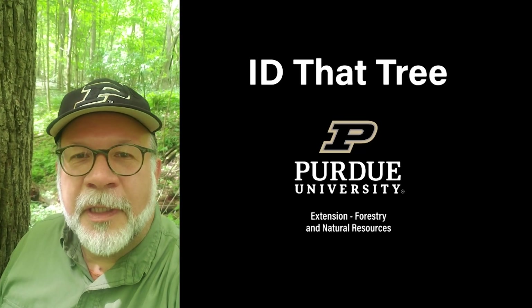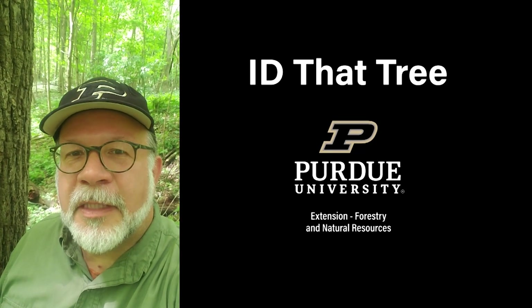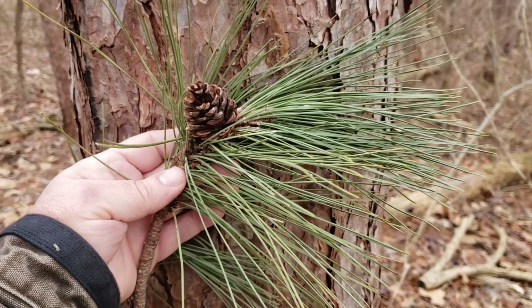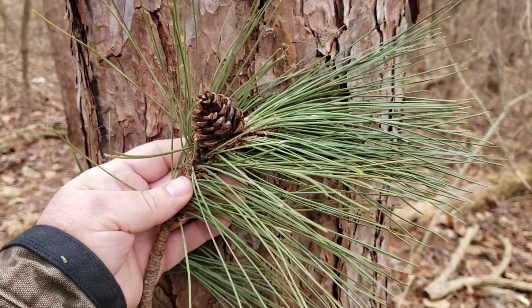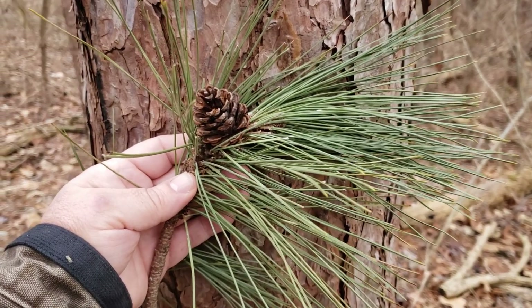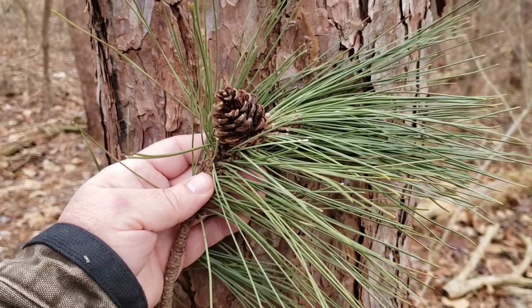This is Lenny Farley, Purdue University Extension Forester. Let's ID that tree. In this edition of ID That Tree, we're going to introduce you to a conifer that actually isn't native to Indiana, but has been widely planted across the state in the past, and that's red pine.